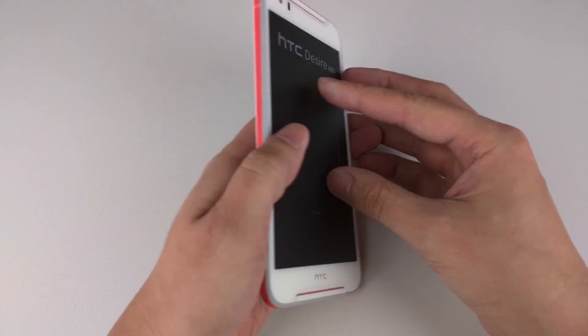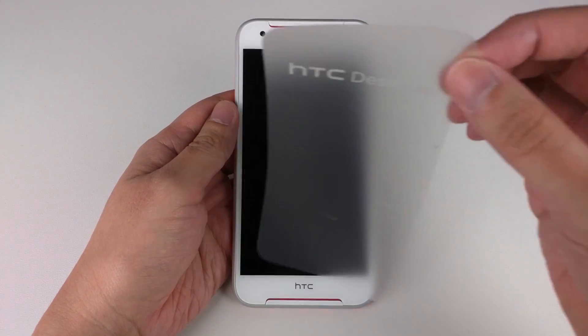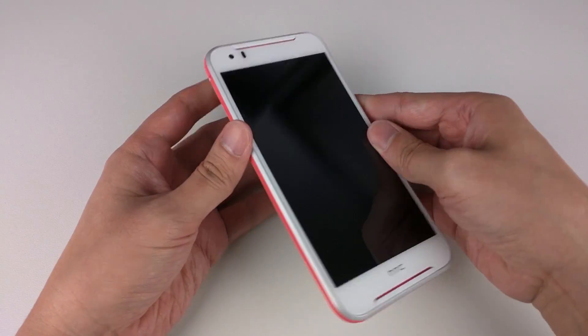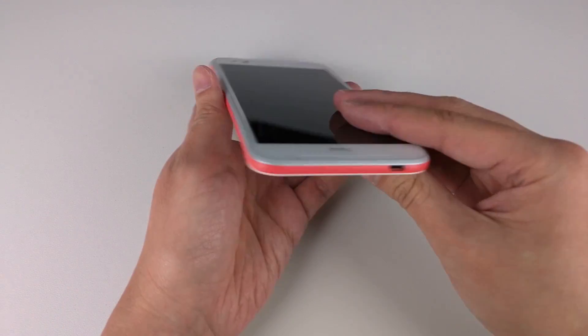Hey guys, this is Richard here. The HTC Desire A30 has been released in May this year and it comes with mid-range specs with mid-range prices. It's one of the Desire line-up that they have announced at the MWC this year.